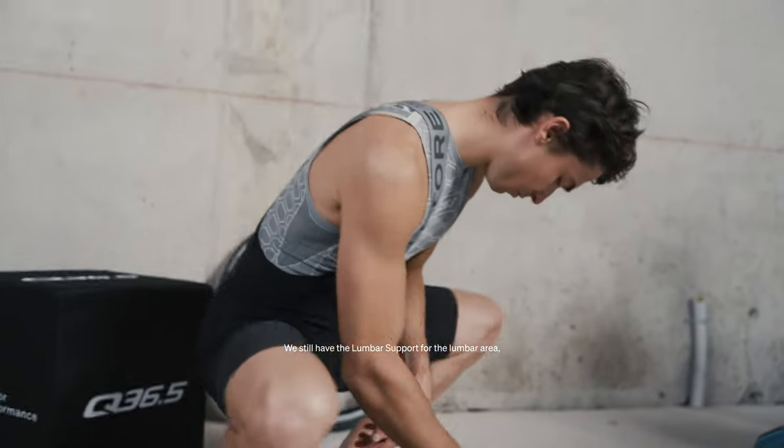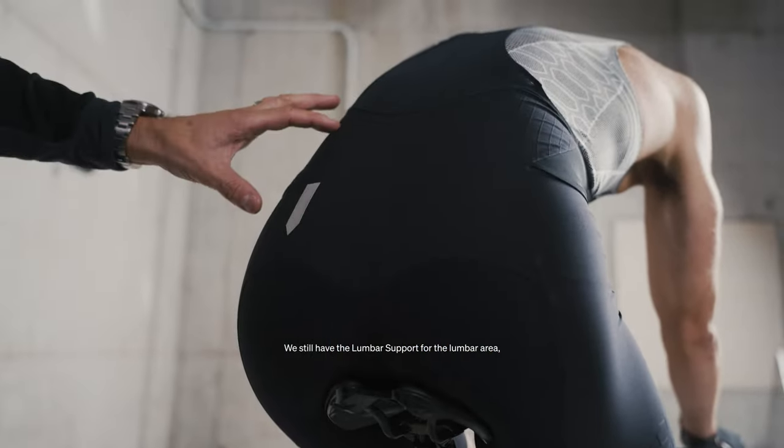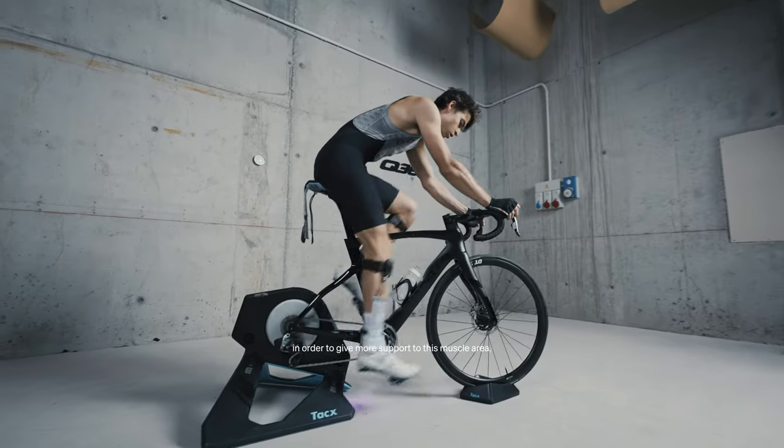We still have the lumbar support for the lumbar area in order to give more support on this muscle area.